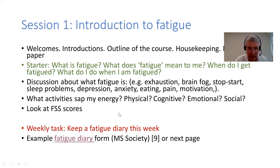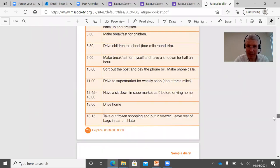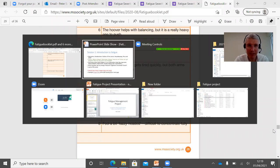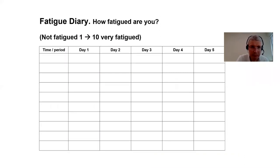This week's task is to keep a fatigue diary. The Multiple Sclerosis Society has a fatigue diary, or you could design your own. You can have a look at that or just do a simple grid - keeping times of the day, or even just morning, lunchtime, and evening - then they record what they've done and give a scale of one to ten for how they're feeling. This gives them an idea of whether it's the mornings, afternoons, or evenings that are the most tiring, and what types of activities make them tired. There's a blank one and they can just start filling that in.